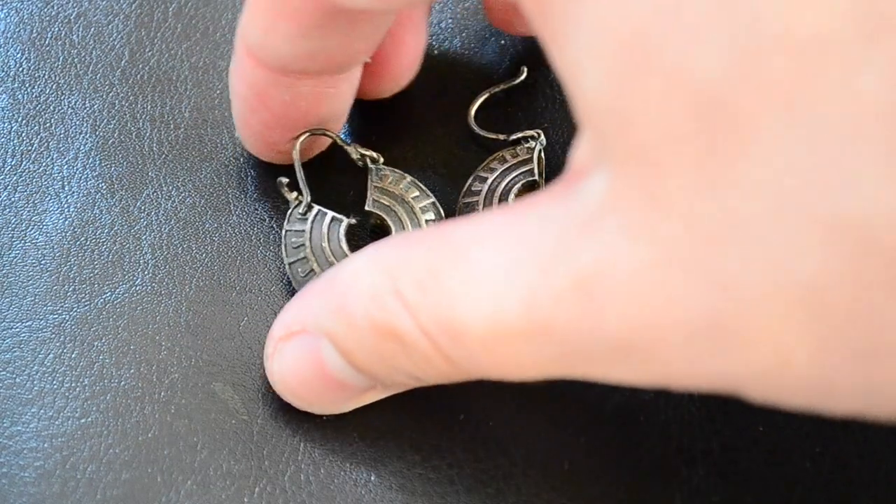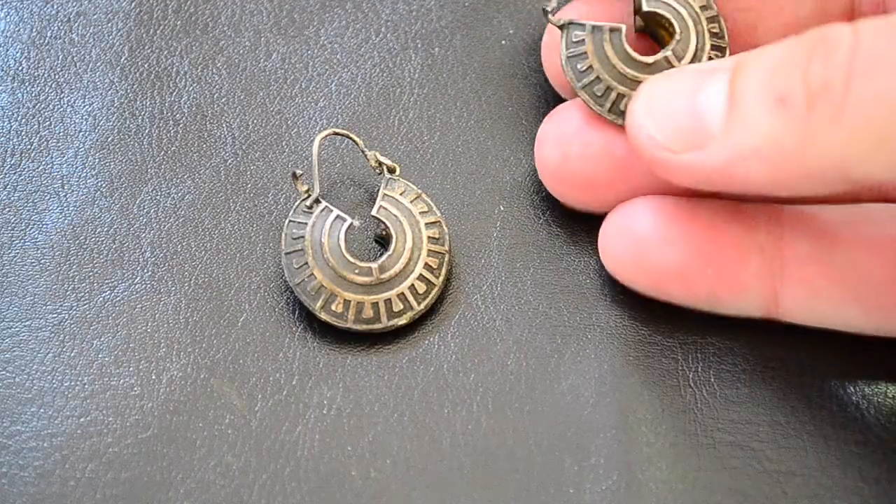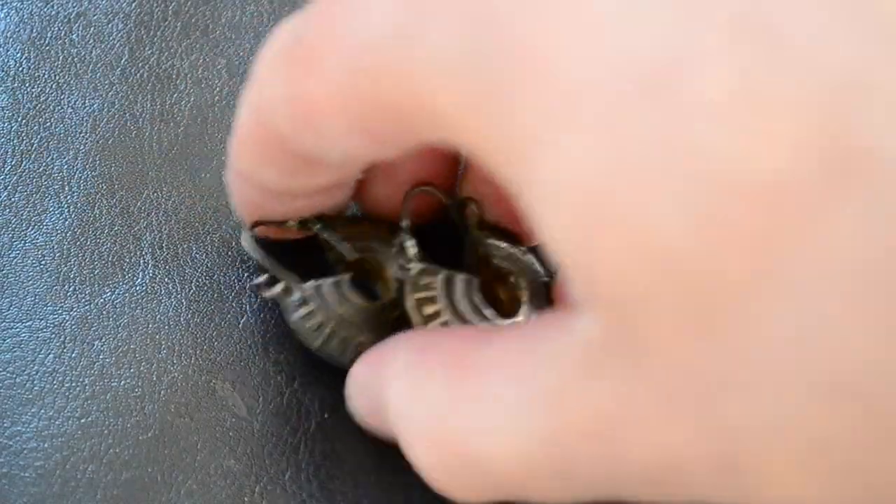I thought these were nice — the Greek key design and this kind of stamped shell design is pretty popular, so I picked these sterling earrings up. They seem pretty old and they got a nice weight to them, so I got those.